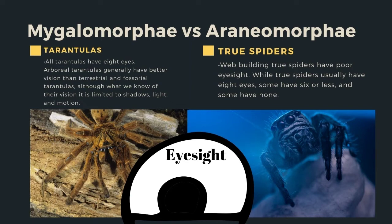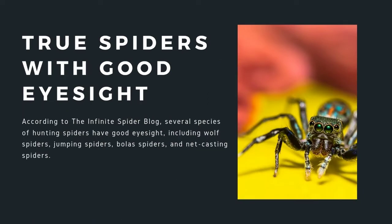Tarantulas have eight eyes. Arboreal tarantulas generally have better vision than terrestrial and fossorial tarantulas, although their vision is limited to shadows, light, and motion. Web-building true spiders have poor eyesight, like tarantulas. While true spiders usually have eight eyes, some have six or less, and some have none — but all tarantulas have eight eyes.